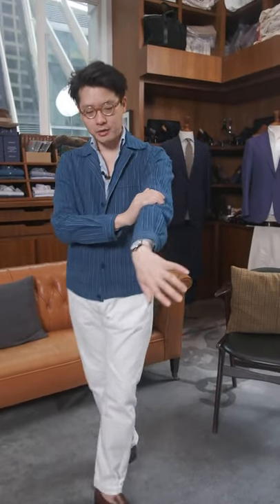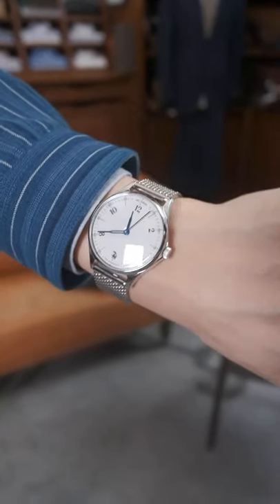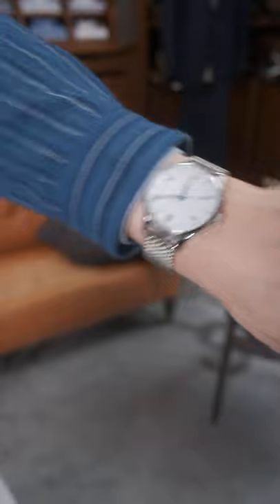I've also got, for my wrist check, the Anordane Model 1, and I actually put on the steel bracelet also — this is an optional add-on. But I have to say, it really changes the look of the watch. I'm really enjoying wearing it this way. We just got restocked on this, so we have a few pieces left in the shop in Hong Kong, so check it out if you're interested.